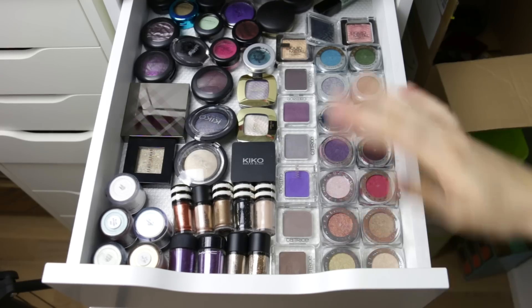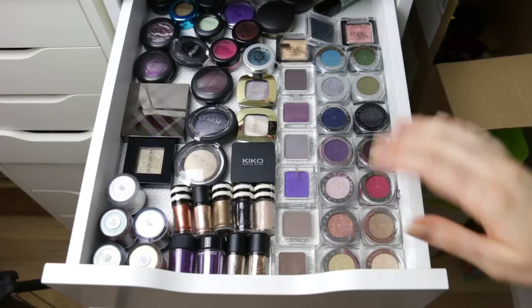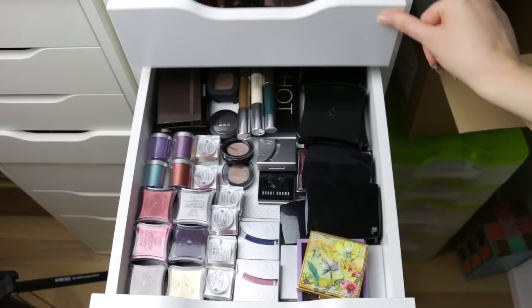As I was putting things back I actually ended up getting rid of another three or four products. So this is what that drawer looks like — it's a lot more better overview. Let's move on to the next one.